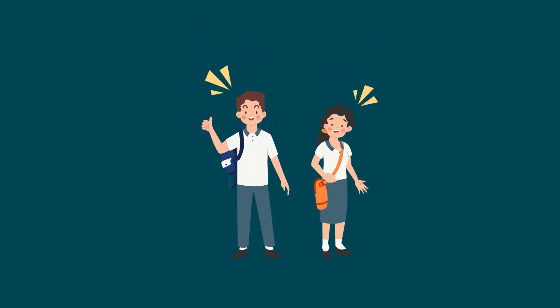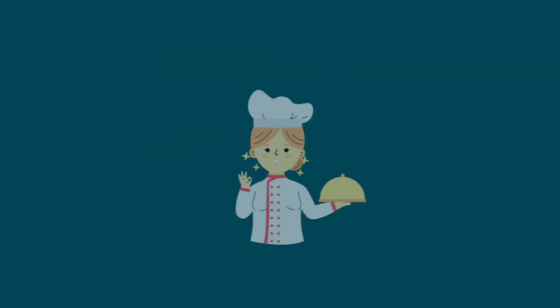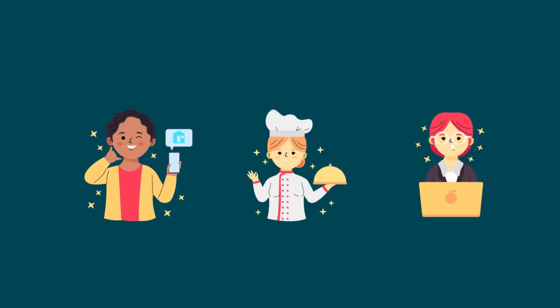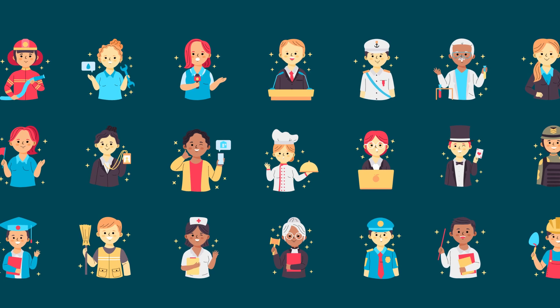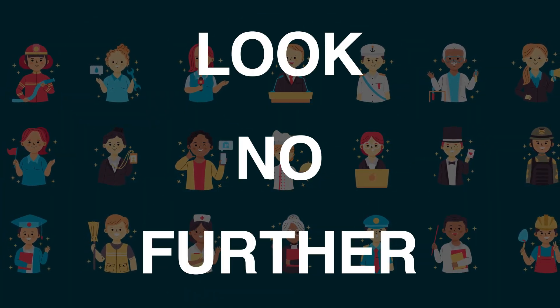Eager to learn new practical skills that can prepare you for the vast working world? Are you interested to become a chef, a graphic designer, or a software engineer, but at the same time confused about what to learn as there's plenty of opportunities out there and you just don't know where to start looking? Look no further!